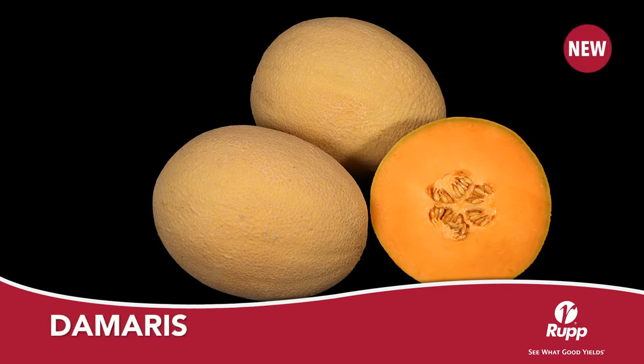Damaris, a new 78-day extended shelf life melon, has the quality look of Syngenta's standard eastern melons. It features good netting, firm flesh, and a very small cavity. In our test plots at Rupp Seeds, Damaris was one of the highest yielders. Most extended shelf life melons are difficult to pick at the right stage. Damaris has a distinct color change and will slip at maturity, making harvest much easier. Damaris shows much promise as it will extend the marketability of your melon crop.